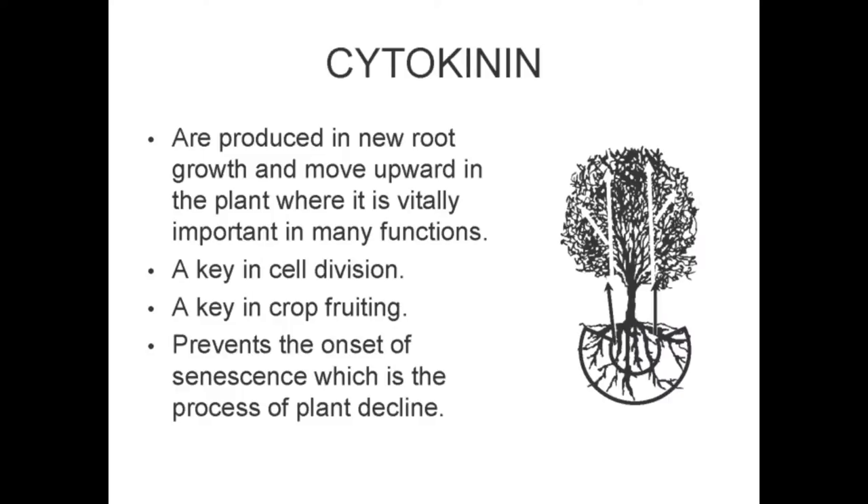Cytokinins are produced in new root growth and move upward in the plant, where they are vitally important in many functions. Cytokinin is a key driver of cell division and prevents the onset of senescence, which is a process of plant decline.